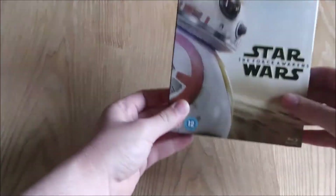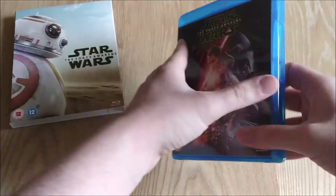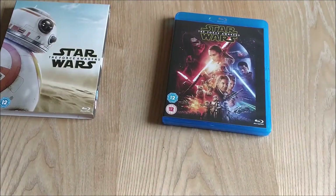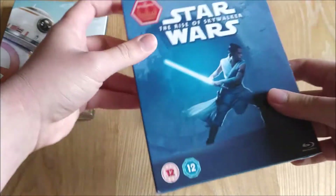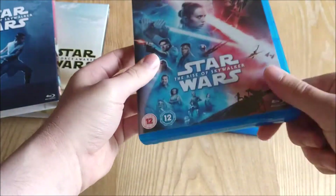To the Blu-rays now and we have Star Wars The Force Awakens in a lovely BB-8 slip, again it's a two disc set with loads of special features. We've got The Rise of Skywalker with the Resistance front cover slip, again a two disc edition with loads of special features.